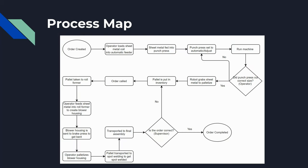This is the process map that we created. We tried making it as detailed as possible so we can see every single process in the whole system.